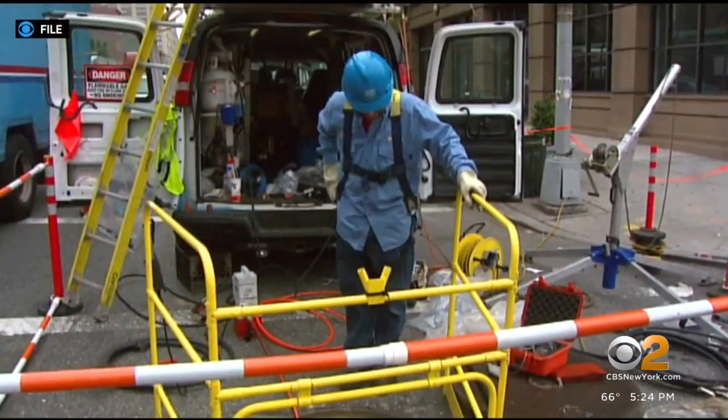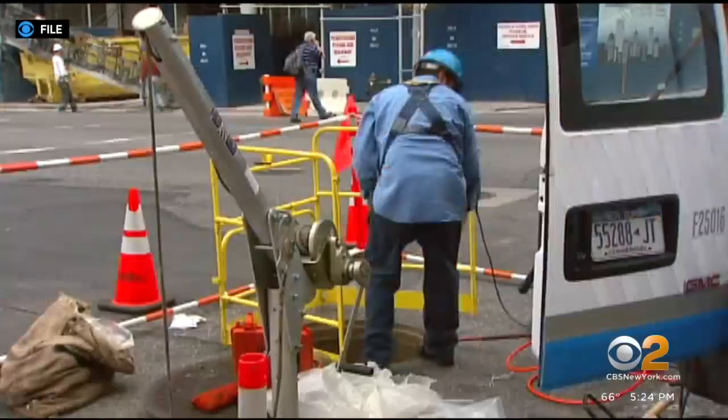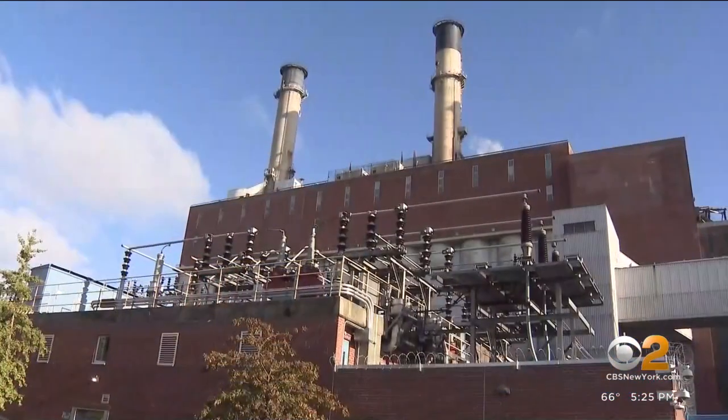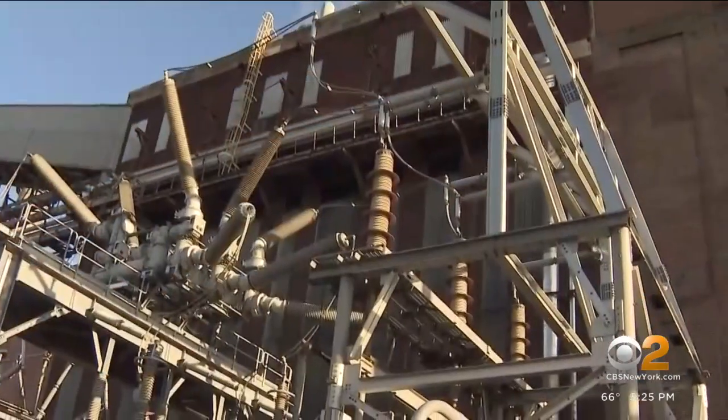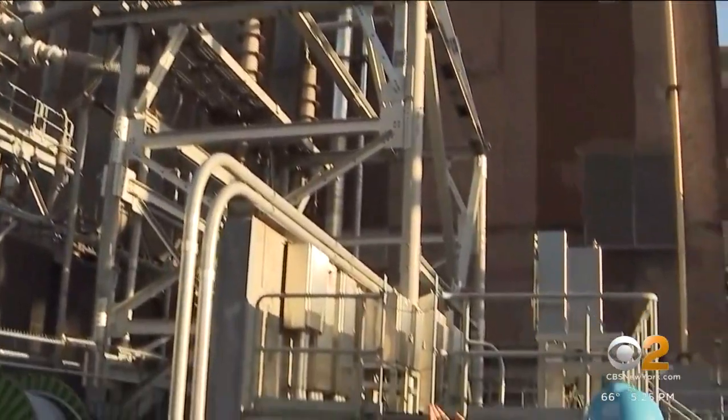Within five days, Con Ed restored power to the island. Then the much larger job of fortifying the grid against future storms and climate change began. We made a $1 billion investment commitment to strengthen our systems, and $180 million went to the substation.